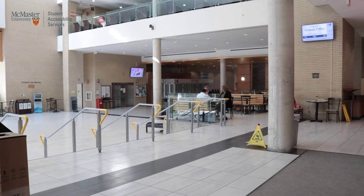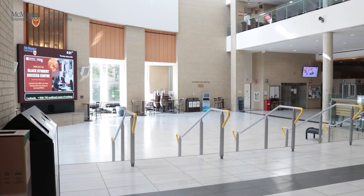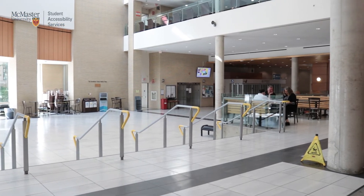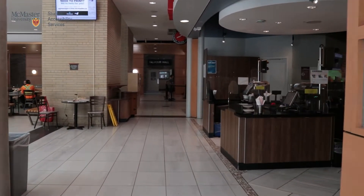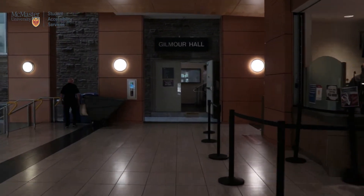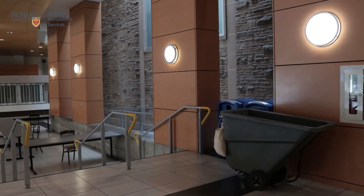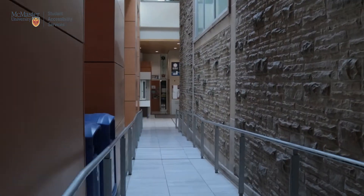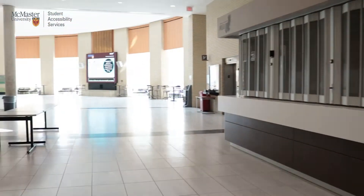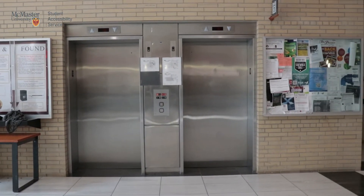Entering here, you will find yourself close to La Piazza. To your left, you will find stairs that can take you straight through the common area towards the same elevators we showed before. However, we also have a pathway for wheelchair accessibility. Going straight down past La Piazza, you will find a ramp to your left close to the doors that lead into Gilmore Hall. After going down the ramp, you can turn left and once again find the elevators to your right.